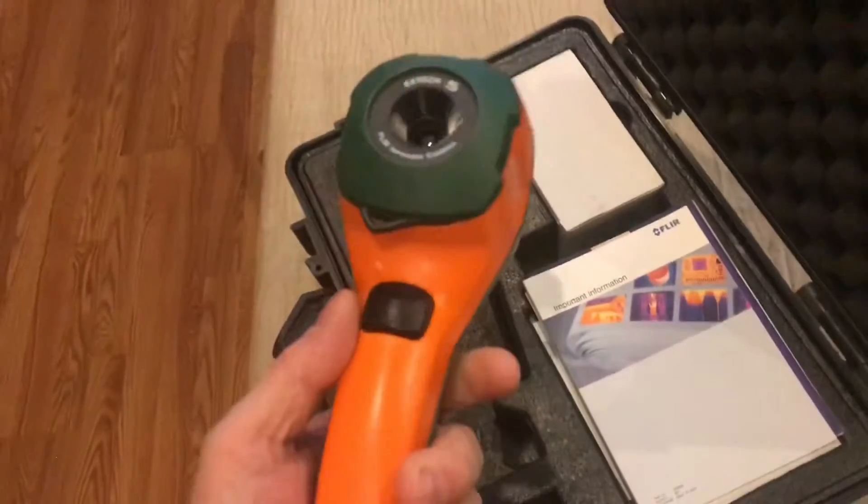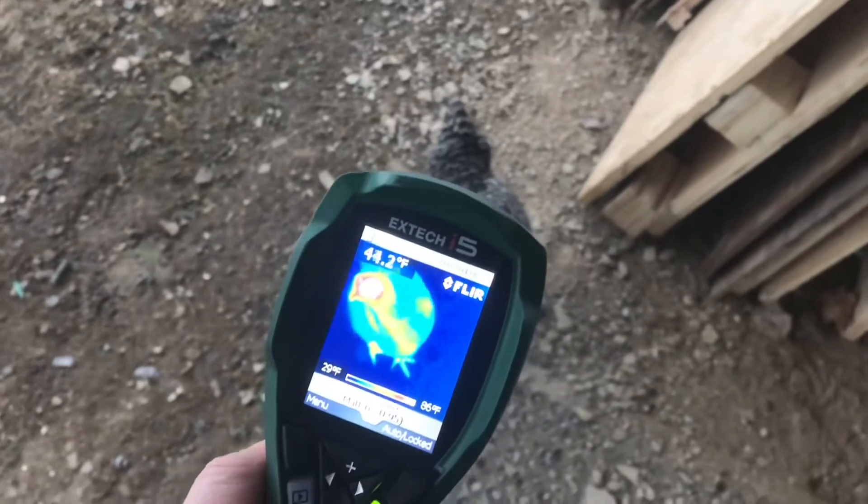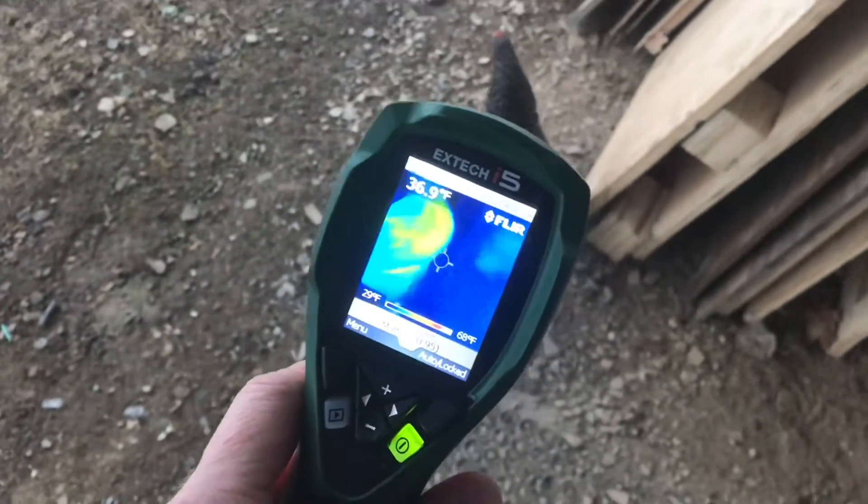A thermal camera does not see light, it sees heat. If I take a look at a chicken with this camera, you can see there's more heat coming out the head than anywhere else.